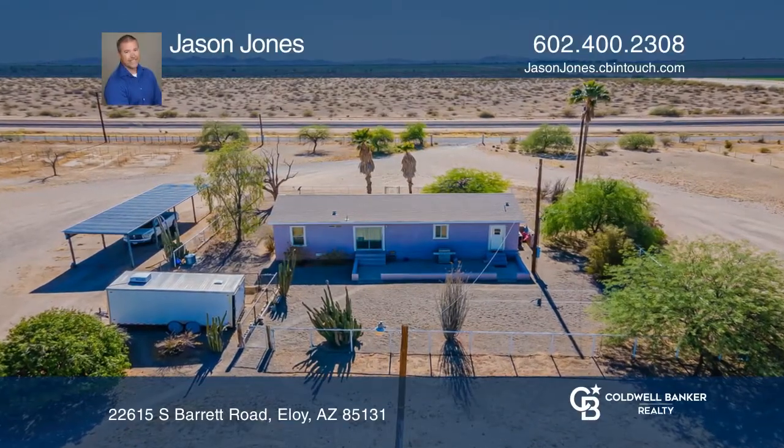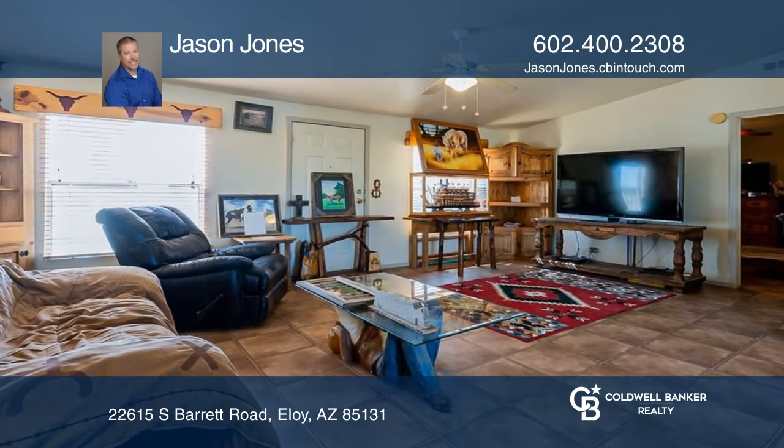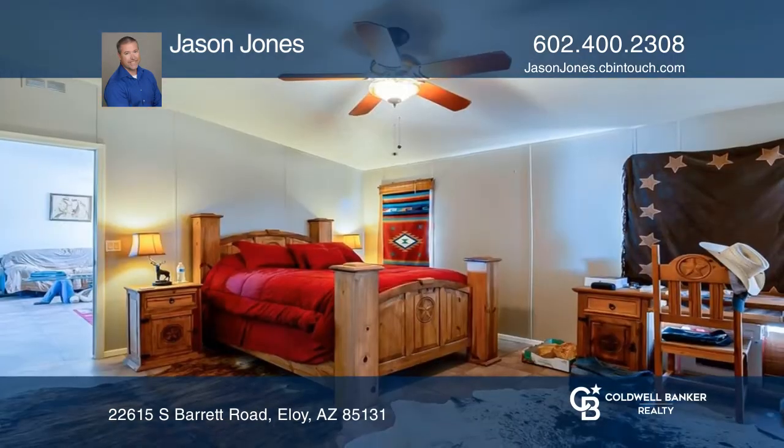This well-cared-for manufactured home features three bedrooms, two baths, a split floor plan, vaulted ceilings, a country kitchen, and gorgeous views.